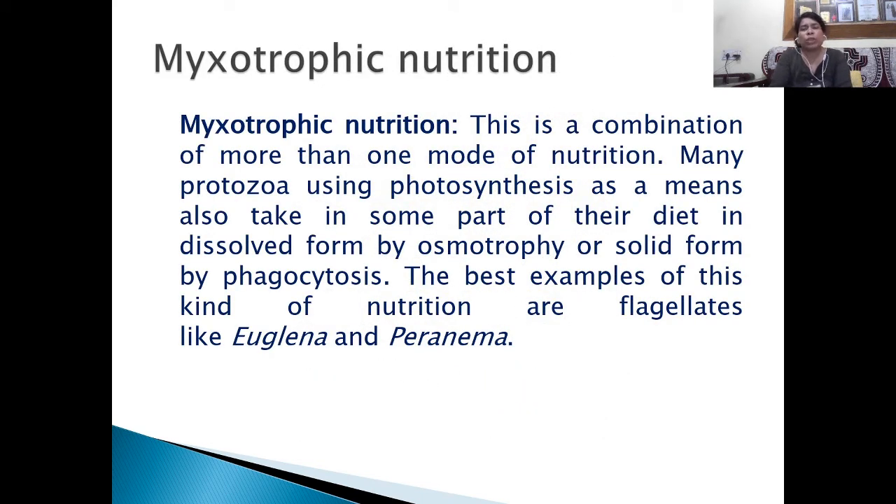Mixotrophic nutrition is a combination of more than one mode of nutrition. Many protozoans using photosynthesis as a means also take in some part of their diet in dissolved form by osmotrophy or in solid form by phagocytosis. The best examples of this kind of nutrition are flagellates like Euglena and Peranema, which use more than one mode of nutrition such as holozoic and holophytic.